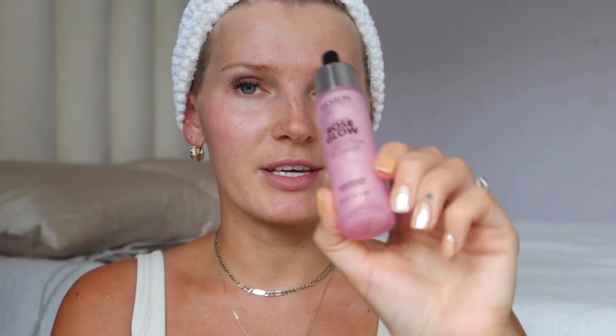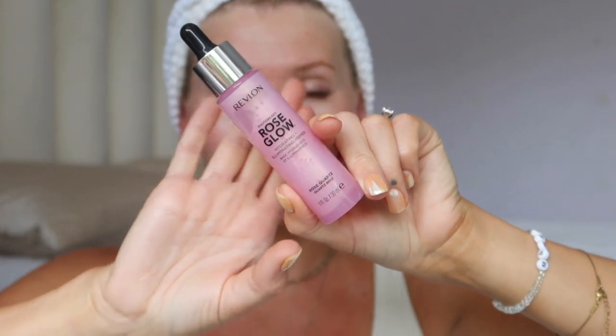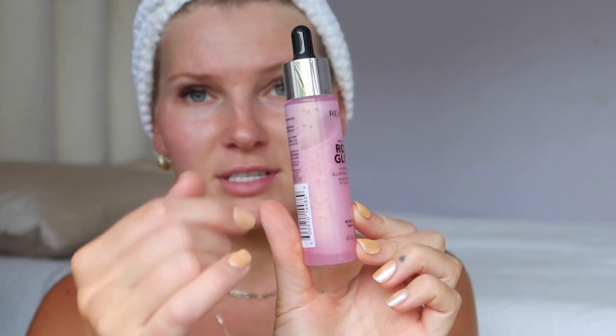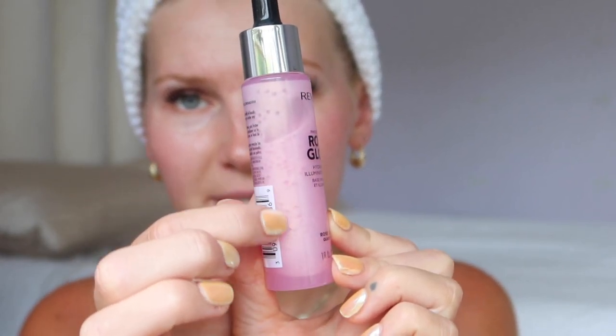I already washed my hair which is why it's in this hair wrap towel here, so I'm going to be doing like a whole get ready with me. This product I'm going to start off with is the Revlon Rose Glow Primer here, and I have come to really, really like this product. It is an illuminating primer of sorts.